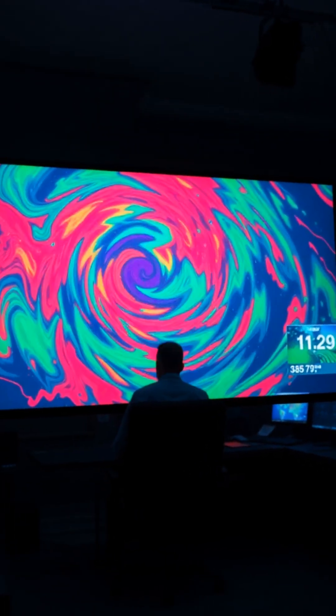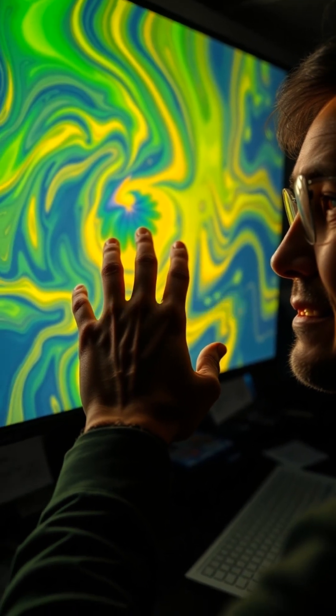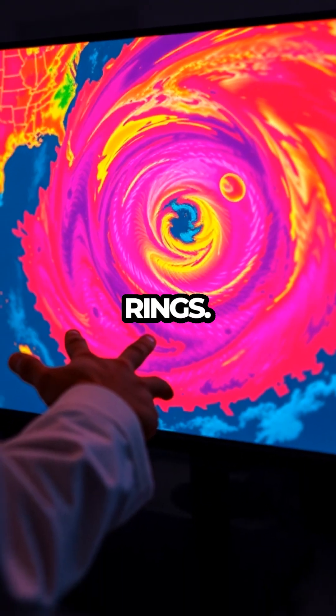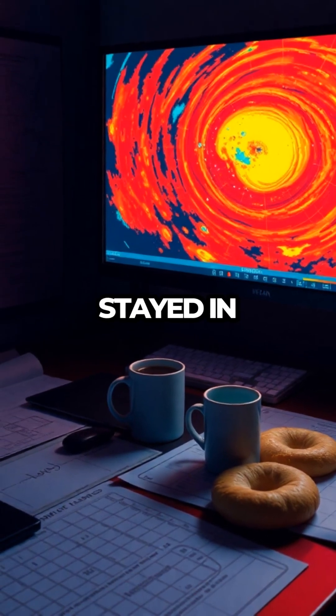Ever watch the news and seen a swirling mess of reds, greens, and purples on the radar and thought, is that a storm system or a weather-themed lava lamp? You're not the only one. Those colorful blobs aren't just meteorological mood rings — they're how we track rain, storms, and sometimes the kind of weather that makes you wish you'd stayed in bed.